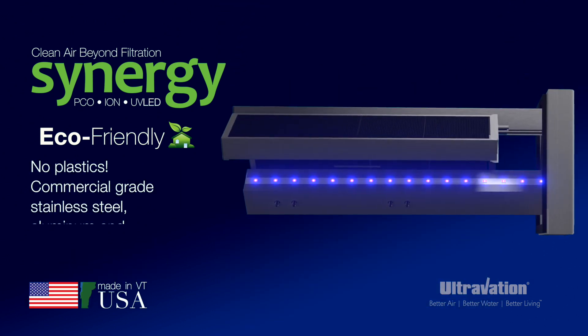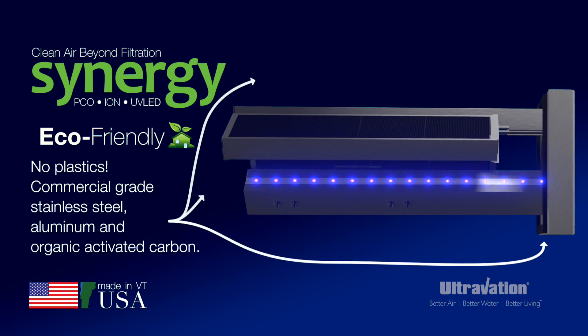And Synergy is built without plastics. It's made from stainless steel, aluminum, and natural organic activated carbon.